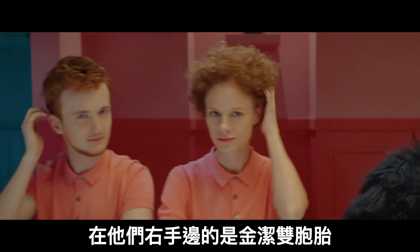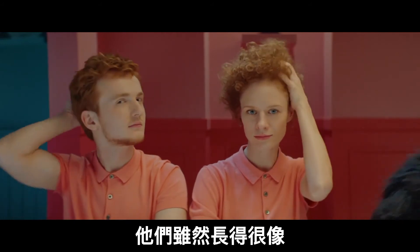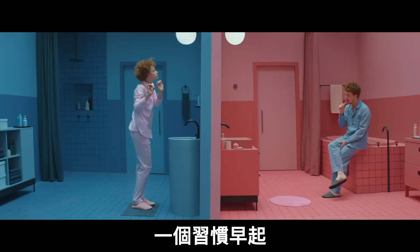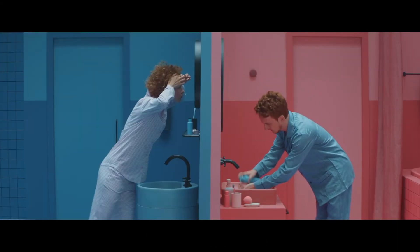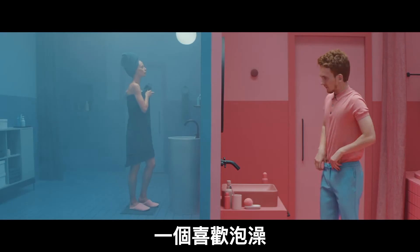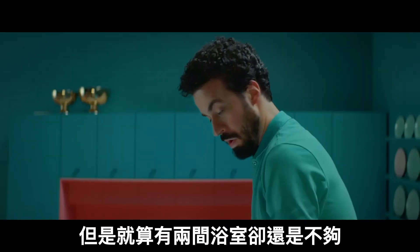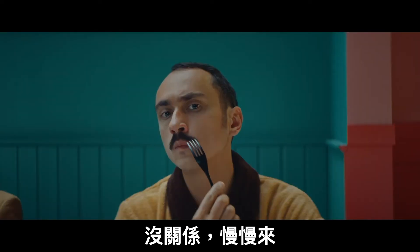On their right, the ginger twins. They might look similar, but actually they're very different. Katya's left-handed, Kirill is right-handed. She's an early bird, he's a late-night owl. She's a shower person, he's definitely the bathtub type. They share everything, but even two bathrooms aren't big enough to fit their ego. Still not ready? No worries, take your time.